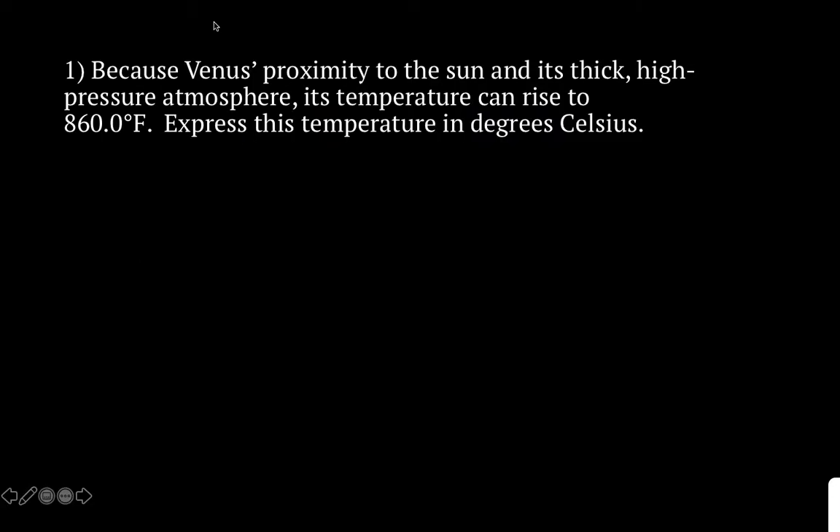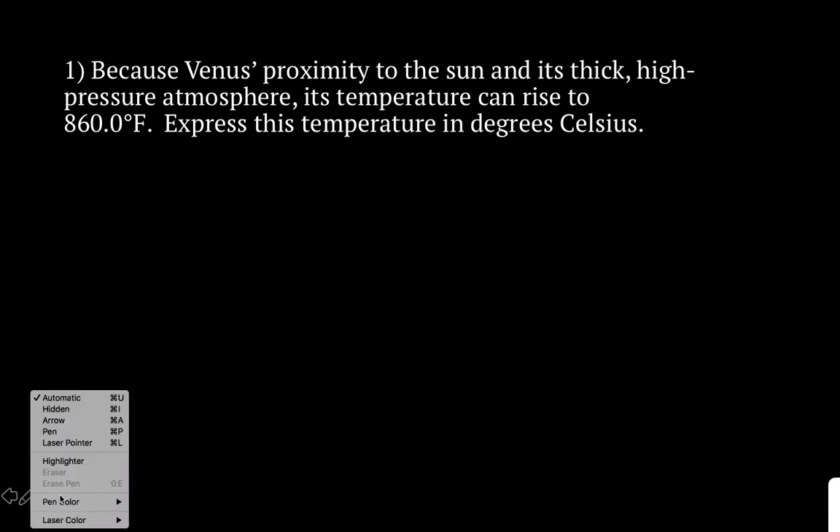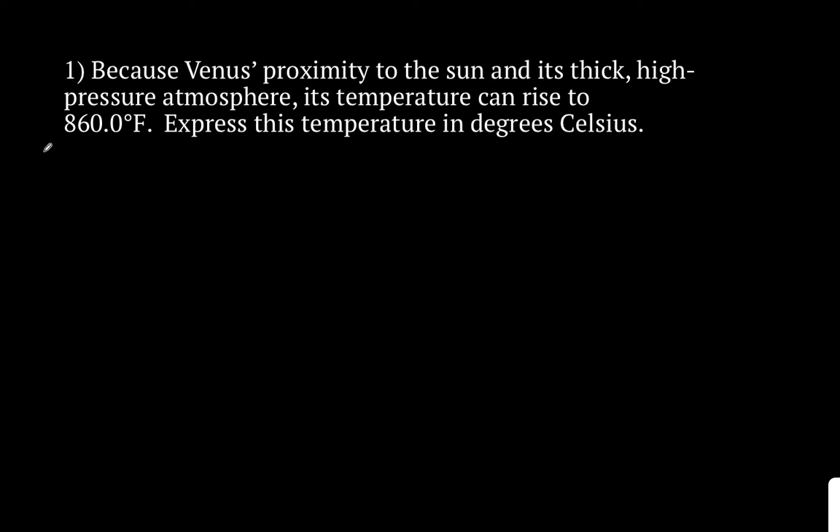Alright everyone, we're going to be running through our four temperature conversion practice problems. This is meant to help you through it and make sure that everyone understands what we're doing. With these problems, the number one thing I've been seeing more and more is sig figs. So we're going to really focus on our sig figs and trying to see how exactly our adding and subtracting rules play a role in each of these problems.